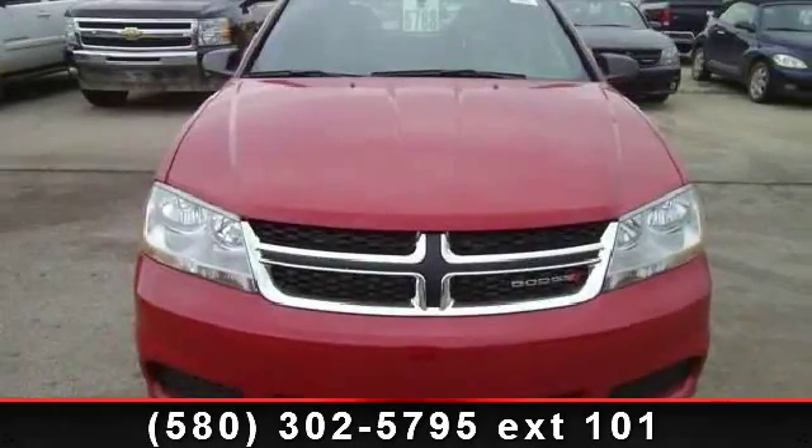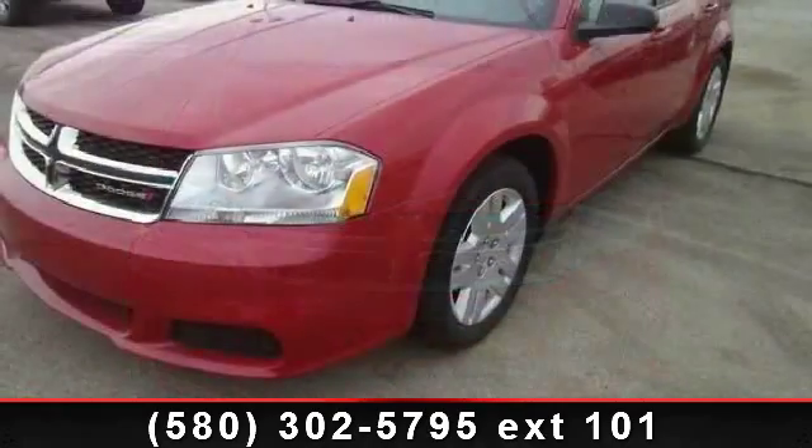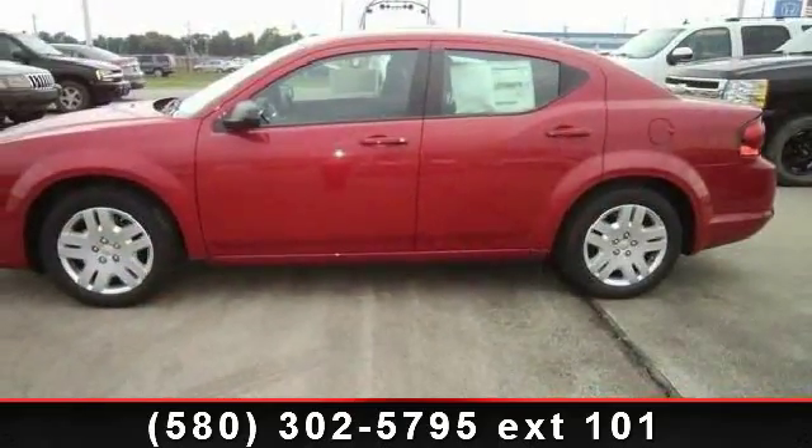Step into the 2013 Dodge Avenger. This may be the set of wheels you've been looking for. This vehicle comes with a reliable 4-cylinder engine connected to a smooth shifting automatic transmission.